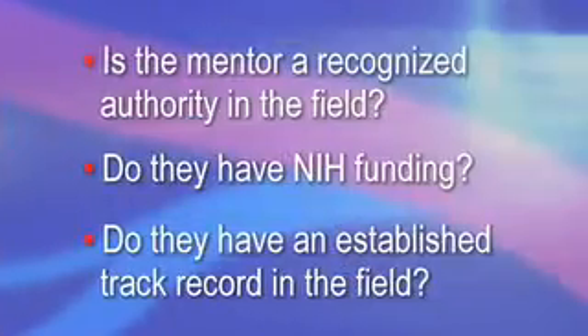The most important factor when choosing a training program is mentorship. Having a committed mentor who has a genuine interest in the success of their trainee is critically important. Questions to consider when evaluating a potential research program and mentor include: Is the mentor a recognized authority in the field? Do they have NIH funding? Importantly, do they have an established track record in the field? A prime example of an outstanding mentor is Dr. Alec Clues at the University of Washington. Many trainees from this program assumed leadership positions in basic vascular research throughout the country. A proven track record assures the applicant that the needed tools are present to put together a solid foundation for a basic science research career.